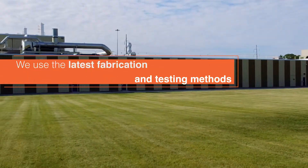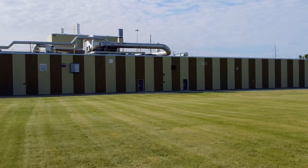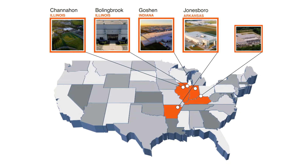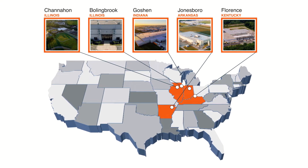At multiple facilities, including four advanced manufacturing facilities, our state-of-the-art R&D center, and two strategically located distribution centers.